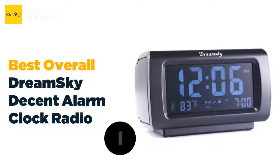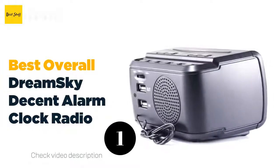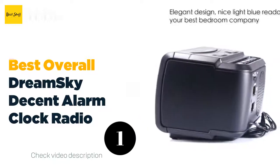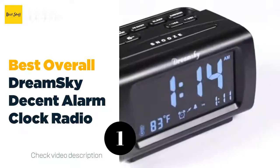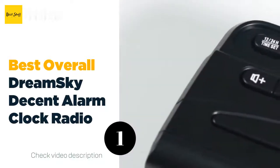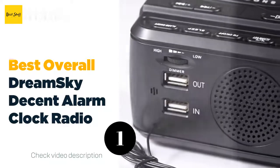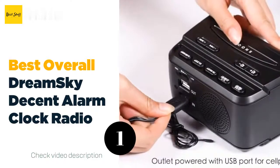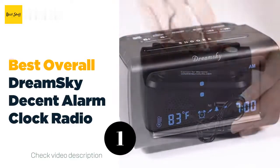The number one best overall: Dream Sky Decent Alarm Clock Radio. A clock radio may be one of the best hybrid devices ever invented — listen to the news or music when you wake up. On the road with the Dream Sky Decent Alarm Clock Radio, this travel alarm clock is a little bigger than other options but features a four-inch blue LCD display with three-level variable brightness. The clock also has a built-in FM radio with clear sound, volume control, preset stations, sleep functionality, and an additional USB port in the back for easy charging of other devices such as your phone.